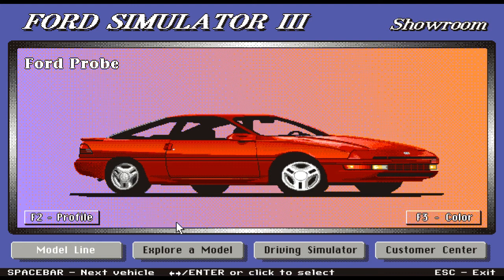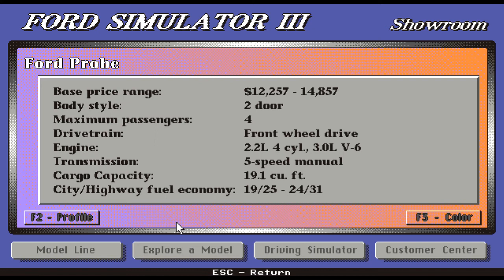Here's the Ford Probe — a sports car with a really sleek design and a snazzy color. The base price range is $12,257 to $14,857. Body style is two-door, maximum four passengers, front-wheel drive. Engine is a 2.2-liter four-cylinder and a 3.0-liter V6. Transmission is five-speed manual, with an amazing cargo capacity of 19.1 cubic feet. Very good fuel economy on this car as well.